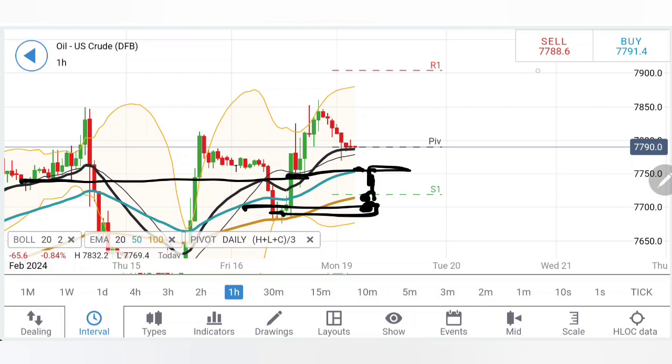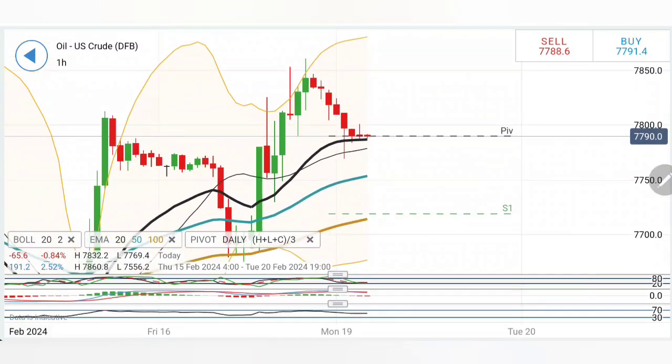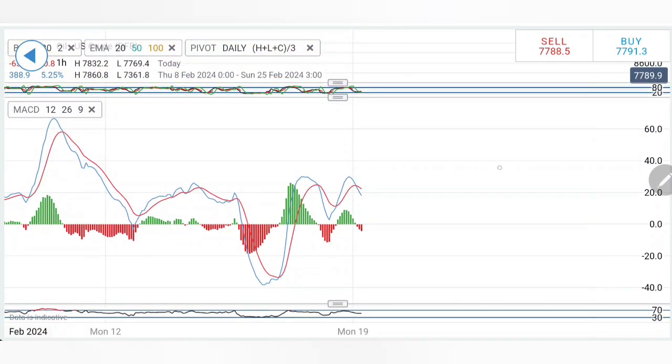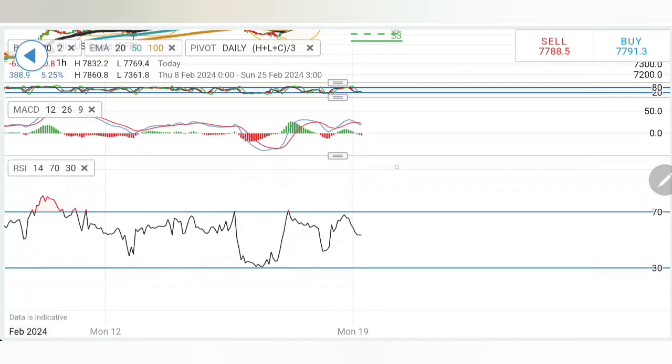Bearishness is confirmed only if it breaks below 76.8 levels, and even then, this bearishness is only for today — it is not setting a long-term trend. We've seen a series of red candles, and price has come towards the 20-period moving average, trying to take support here. From these levels, a rise can be expected. If it stays above 78.2 we can initiate a buying entry. The MACD is crossing over for sell, RSI looking downward, but there is scope on the upside as well.